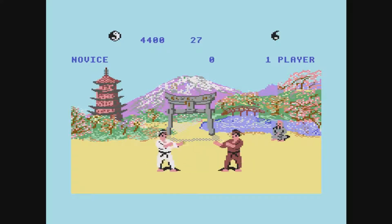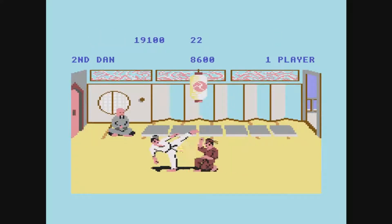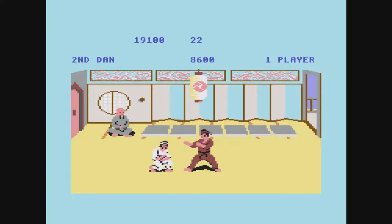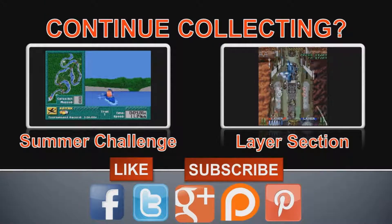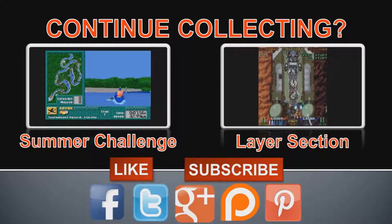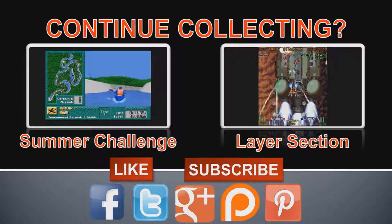Way of the Exploding Fist — worthy of its reputation, or just another game lost in the attic? Let me know in the comments section. It's always good to hear from viewers that have played the classics. Hello again, I hope you enjoyed today's show, and thank you for the view. Remember, you can always comment, like, subscribe, and find us on the social media sites below. Happy collecting!